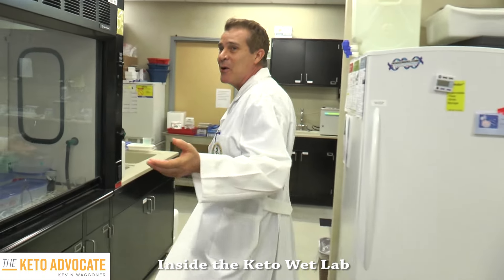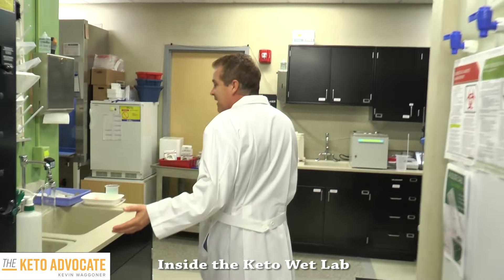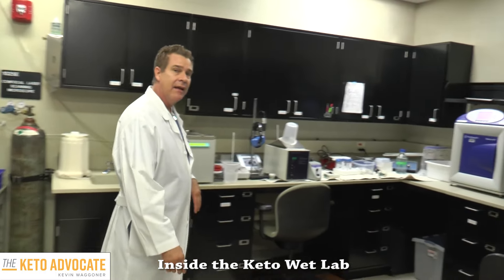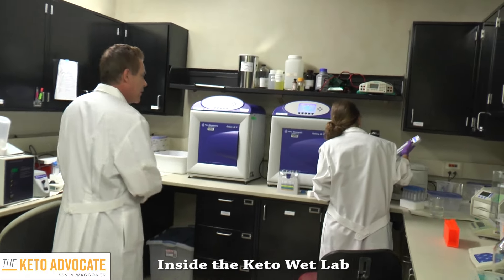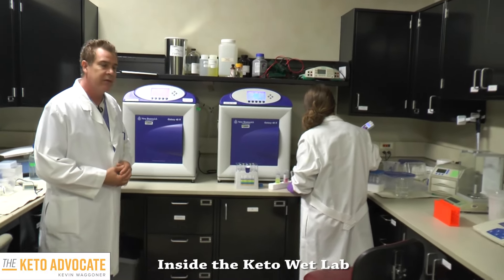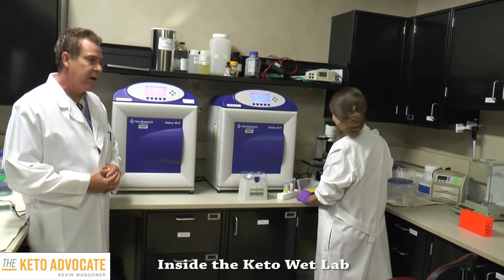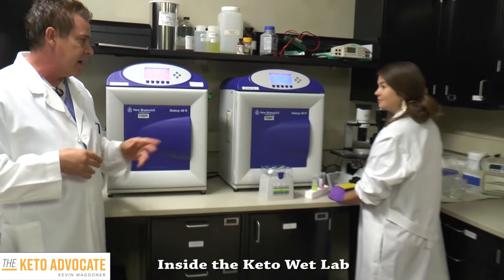And we're going to go around the corner here. This is a wet lab — it's kind of a sloppy place. Elena's in here today. She is a collaborator, presently working from Switzerland with a background in migraine research. Come on in and take a look. Do you mind, Elena?